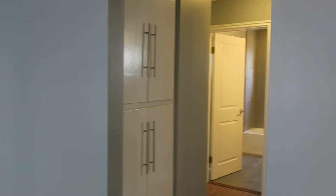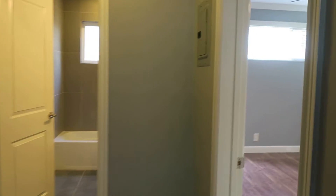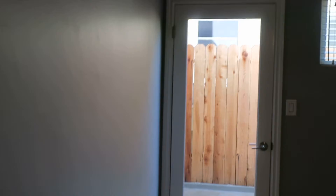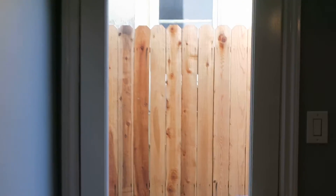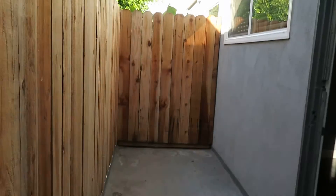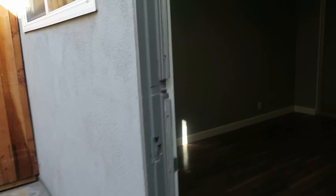One of the nicest things about this unit is the private patio. It is off of one of the bedrooms and it's fenced. If I lived here, one of the first things I would do is get some great plants, put up an umbrella or two, and string some pretty lights — and make this a private retreat.